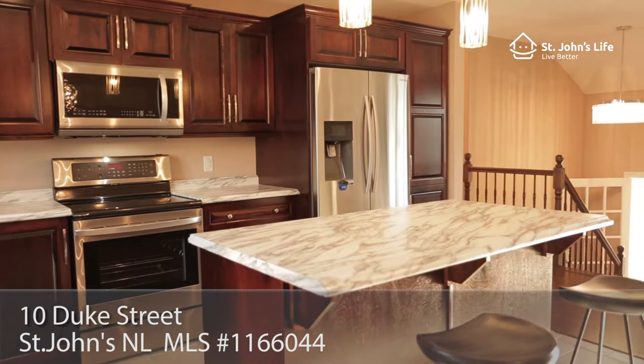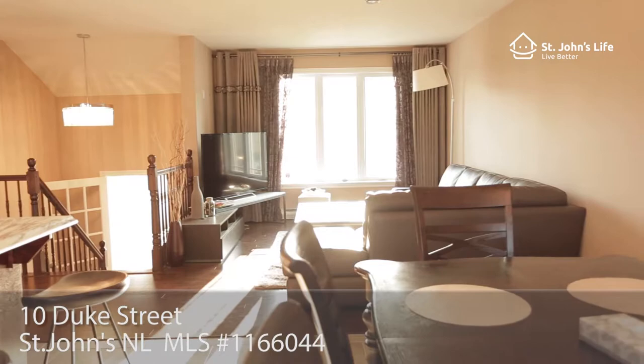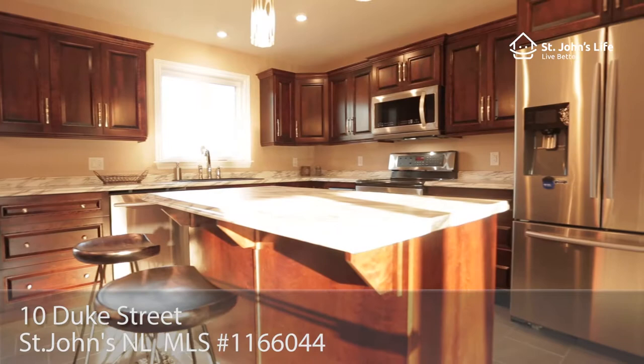The main living area features an open-concept layout with beautiful birch cabinets, all stainless steel appliances, stainless steel granite sinks, and a very functional center island with marble-like countertop.